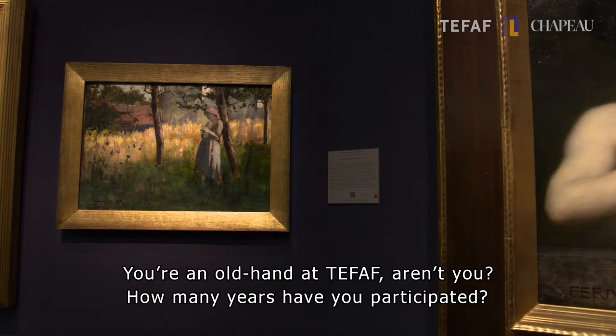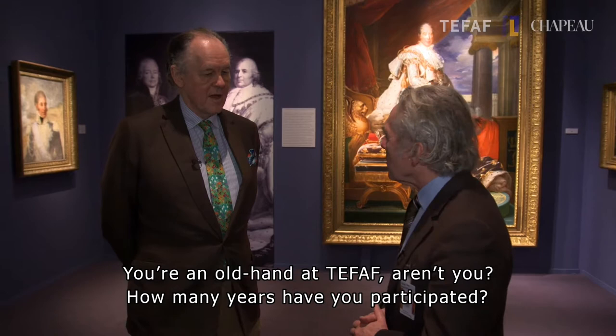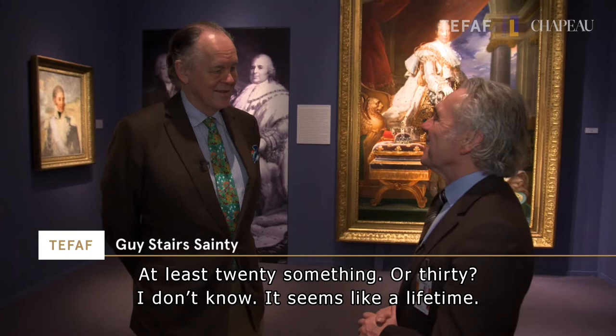Here we are, here now at Routignier. Can I say a date of how many years you come? I think at least 20 something, 30? I don't know. It seems like a lifetime anyway.